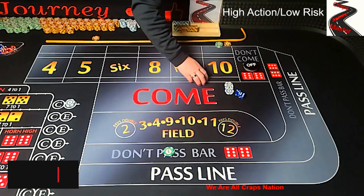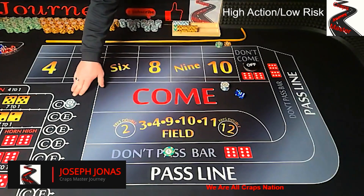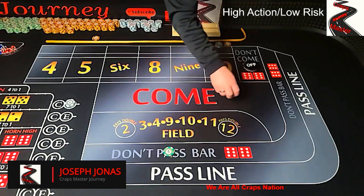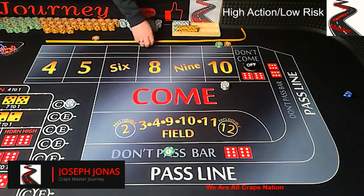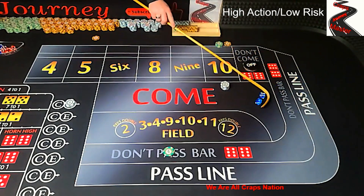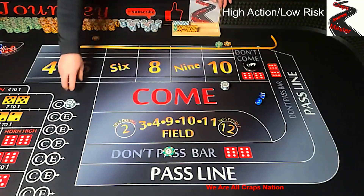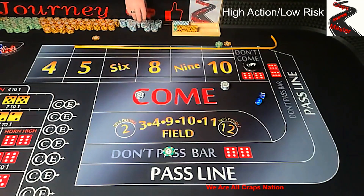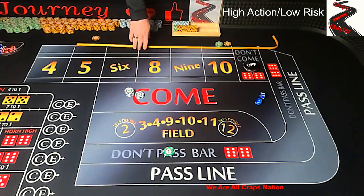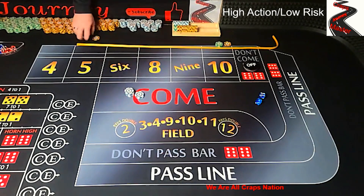So we have $50 don't pass, $3 yo 11, $100 lay 10, and $7 on the hop 10. Let's come out and look for a point. We have a 6-1-7. So what's going to happen is we're going to lose that yo 11, lose that hop 10, and lose that don't pass — all that goes into the bank.